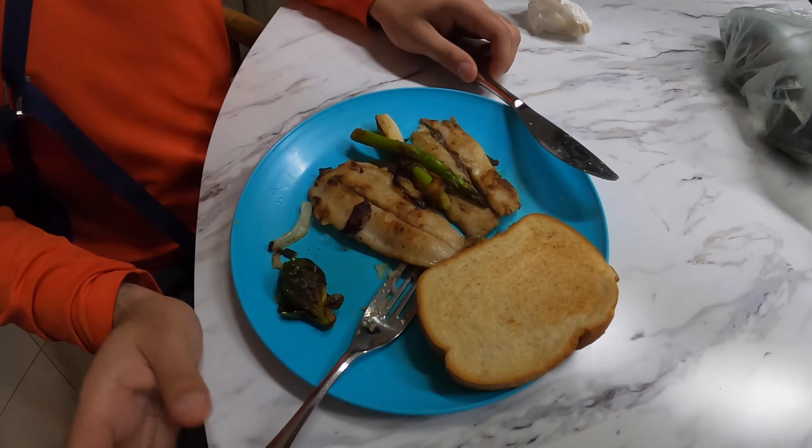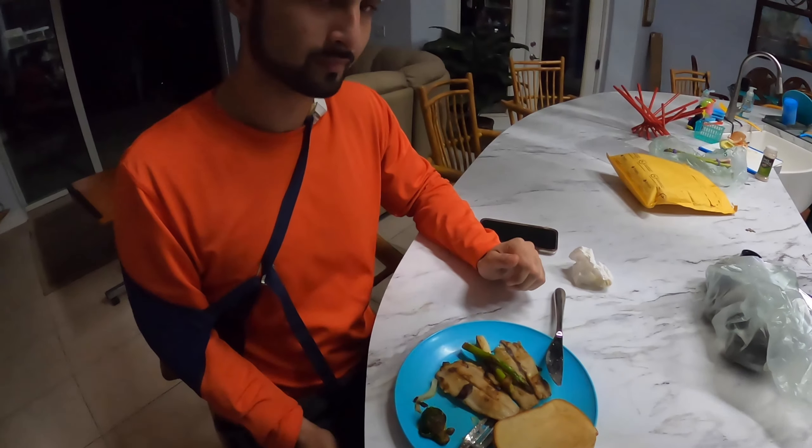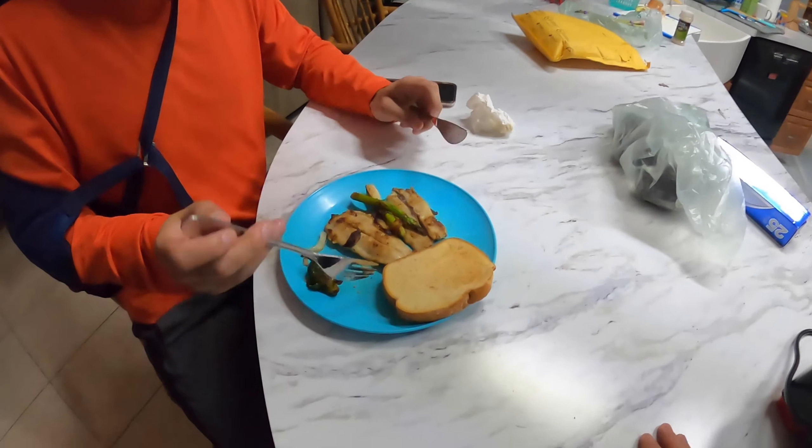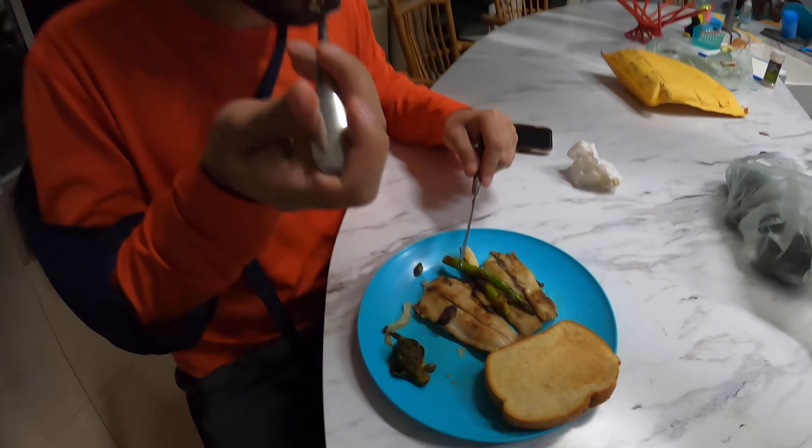Alright guys, this is the pan-fried mackerel. Let me know how it tastes, go ahead. This is the lemon and garlic. Better than the other fish? Definitely, you can tell the quality. Better than the jack? You can definitely tell the quality on this one.